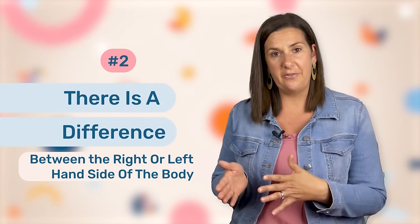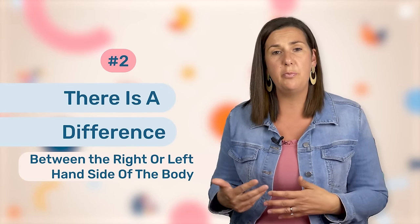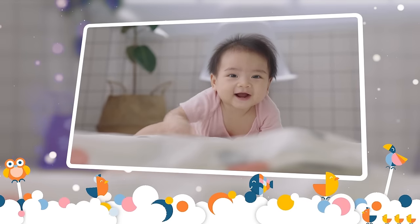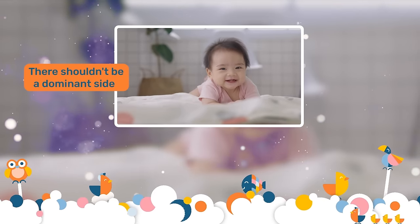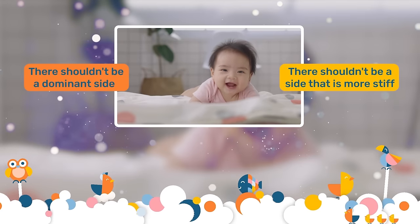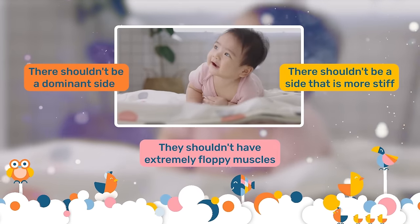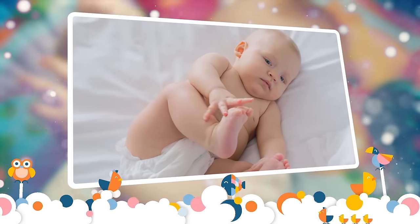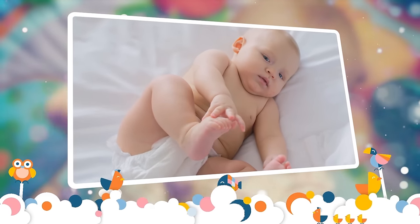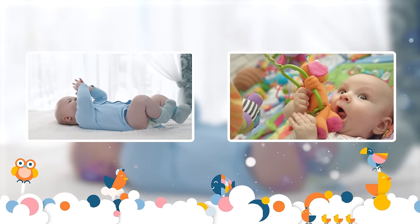The second red flag is that there is a difference between the right or left-hand side of the body in regards to strength, movement, or tone. At this age, they should definitely be able to use both sides of the body equally. There shouldn't be a dominant side and there shouldn't be a side that is more stiff than the other. Also, they shouldn't have extremely floppy muscles. So when lying on their back, your little one should definitely be able to reach up against gravity and grab those toys, and also be lifting both legs off the ground.